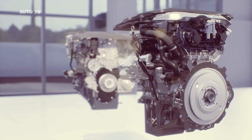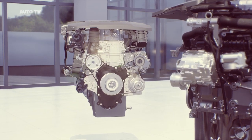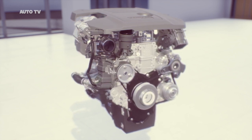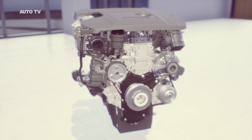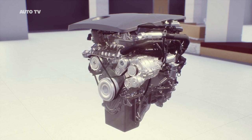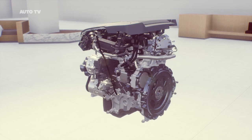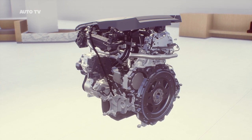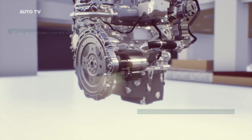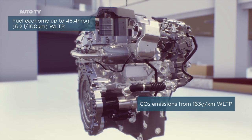Our I-4 engines bring customers the latest in combustion technology, making them incredibly smooth, refined and efficient. Diesel engines feature variable geometry turbocharging and advanced PITSO fuel injectors for precise fuel metering and smooth, quiet running. Petrol engines feature a twin scroll turbocharger, continuously variable valve lift and variable cam timing to optimise performance. The new I-4 diesels are available in F-PACE in a range of outputs from 163 to 204 PS. The most efficient of these is our 163 PS engine with 48 volt mild hybrid technology.